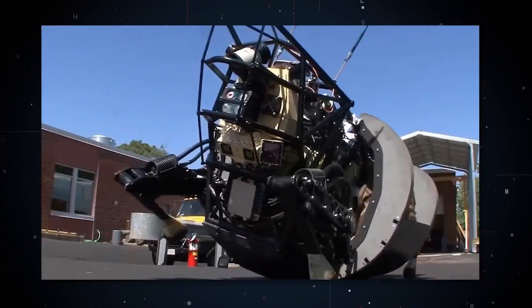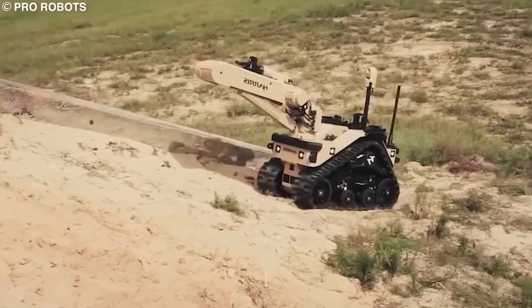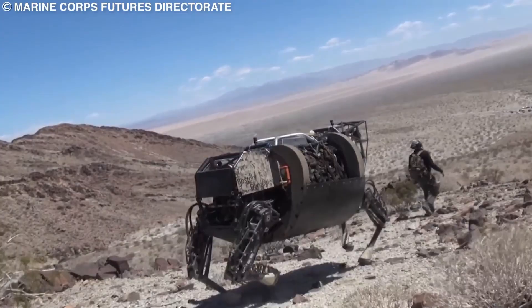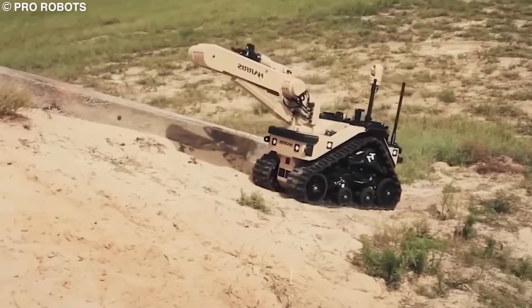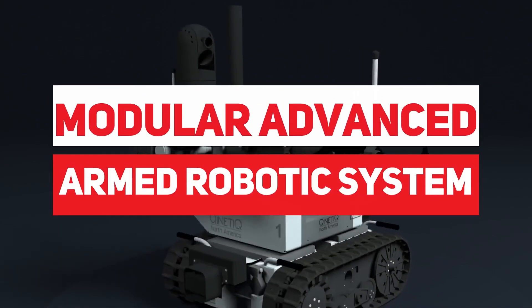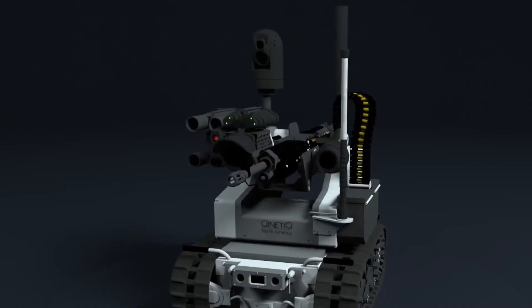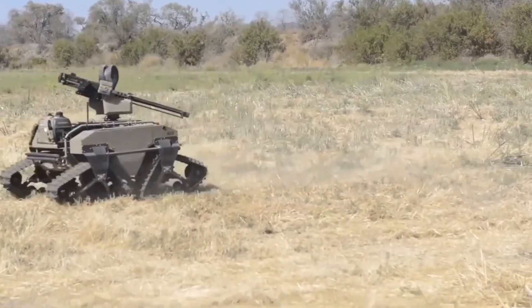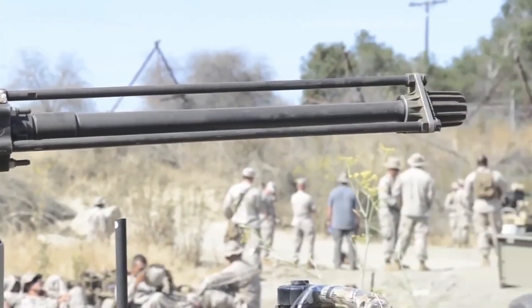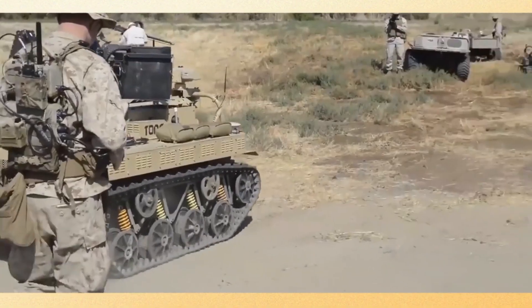Over the past 15 years, companies such as Kinetic and General Robotics have made significant advancements in this technology, resulting in smarter and deadlier robots. One such robot is the Modular Advanced Arm Robotic System, developed by Kinetic. This unmanned ground vehicle resembles a small, powerful, and combat-ready tank. It is designed to keep soldiers at a safe distance from enemy fire by detecting threats from several kilometers away.